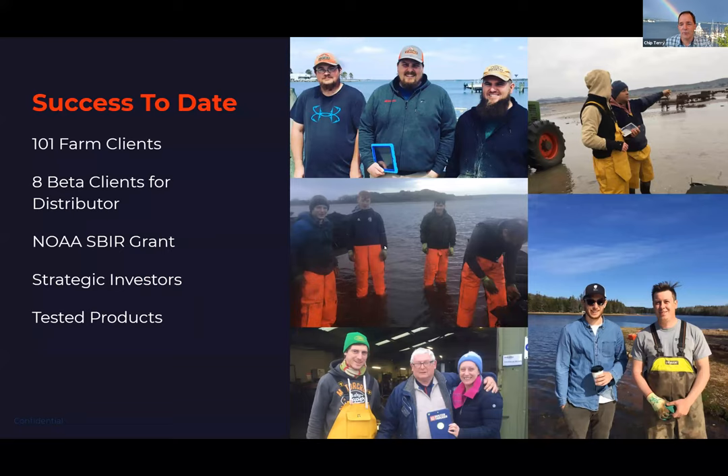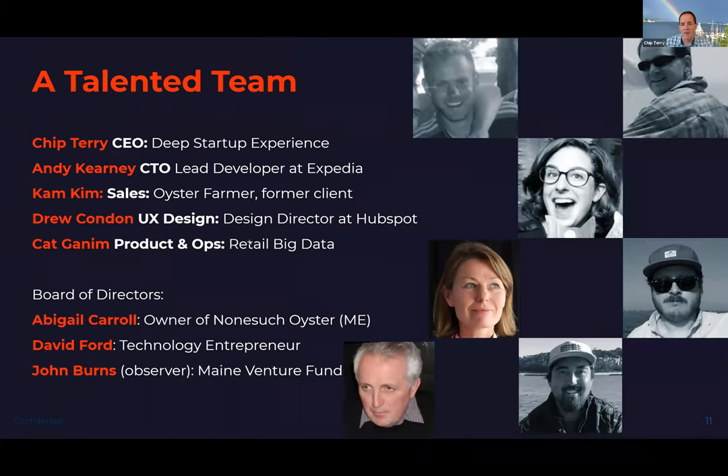In terms of success: we've worked with amazing people, we have 101 farm clients, eight folks in beta, a NOAA Small Business Innovation grant that helped fund much of this, and strategic investors like Coastal Enterprises and Maine Venture Fund who are committed to making this industry successful. We have well-tested products that don't crash and a talented team ranging from long-term oyster farmers to technology professionals to designers. I personally come out of the technology world, because I know how hard and how important it is to build a usable product.